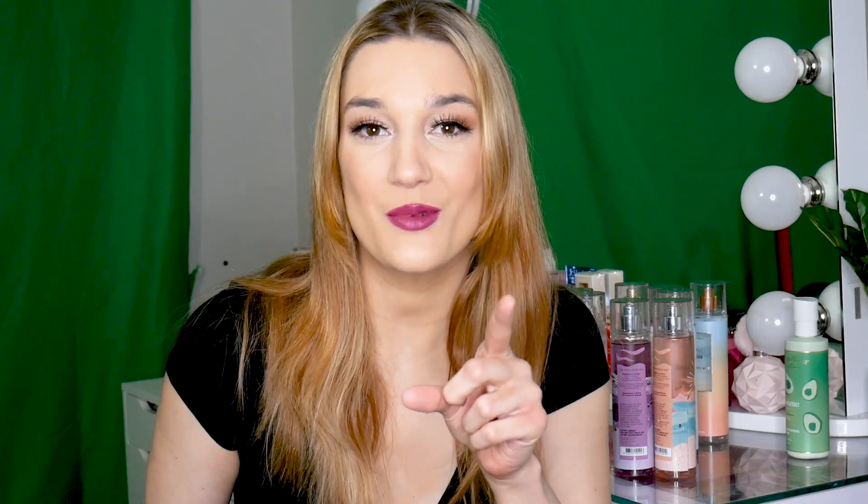Hi everybody, my name is Karina and today we have a review of all the new summer body care that came out at Bath & Body Works. I was going to separate it into separate videos for the different collections, but if I was watching someone on YouTube review the collections, I would want all of it at once — every scent. So let's just do it. There are nine scents that I need to smell and review for you guys, which I'm so excited about. If you like these type of videos, make sure to like and subscribe to my channel and let's get into it.